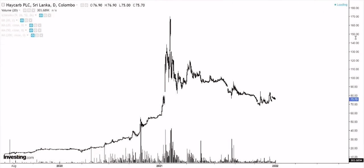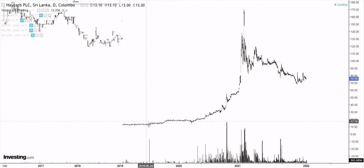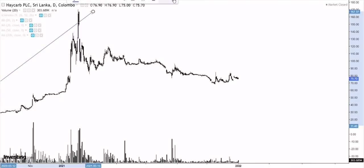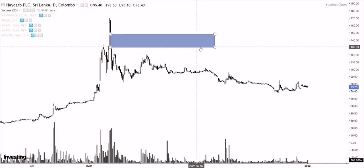Haycarb is obviously something very similar to Dipped Products except that it's a bit weaker. If you zoom out of the chart, we can see a very strong uptrend — it was much stronger than Dipped Products. We saw the COVID-19 bottom roughly around 15 rupees, and since then prices ran up all the way to around 170. Then we saw a January crash with a gap down, which is going to be a very important level of supply for buyers to break through. Since then, prices have pretty much been in a downtrend.